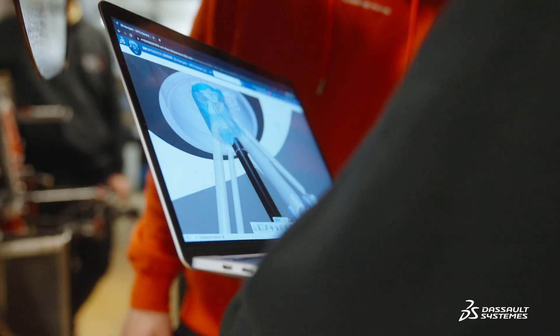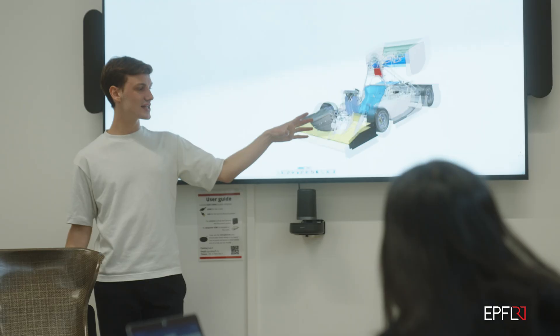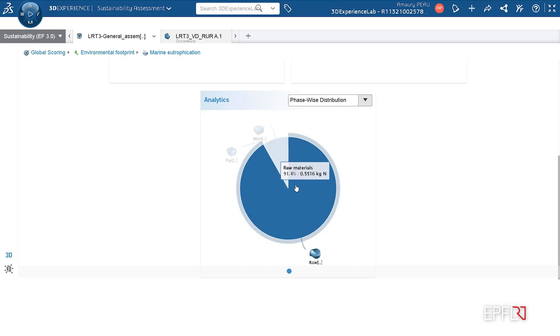I already had knowledge on environmental science and sustainability, but LCA really taught me how to understand the life cycle of a product. One specific example was the LCA from the seat. If we look at the five phases of the LCA, the raw material phase is the most impactful one.